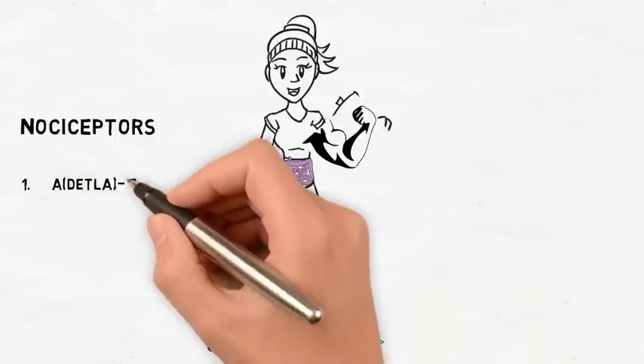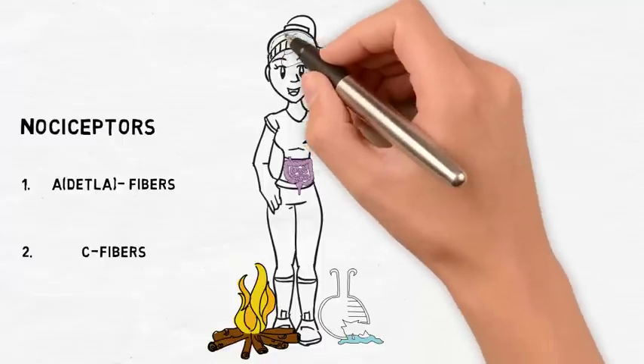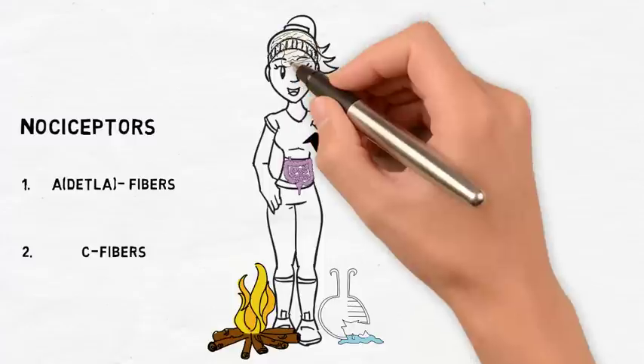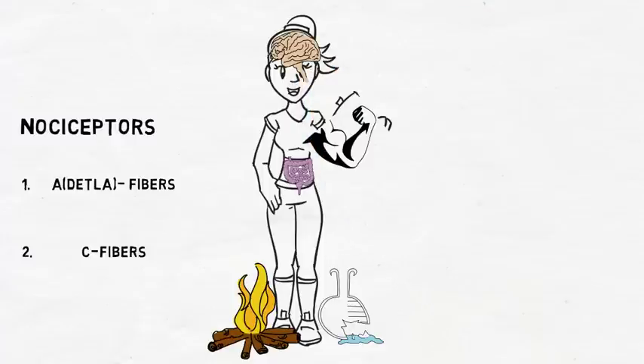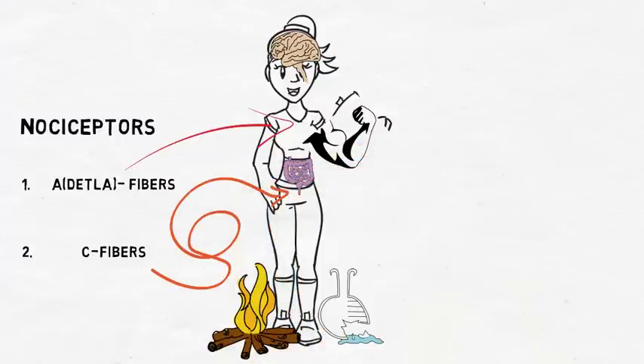Two types of nerve fibers that give rise to nociceptors are A-delta and C fibers. Both A-delta and C fibers have small diameters, but A-delta fibers are partially myelinated. Therefore, it allows the conduction of harmful stimuli to the central nervous system to be faster in A-delta fibers. Clinically, this results in a sudden but sharp pain transmitted by A-delta fibers, followed by a slowly transmitted achy dull pain from the C fibers.